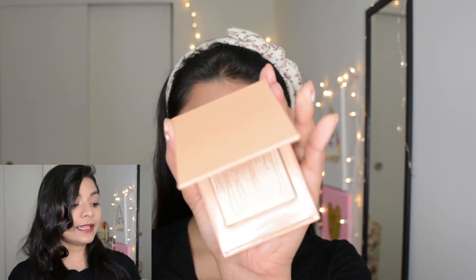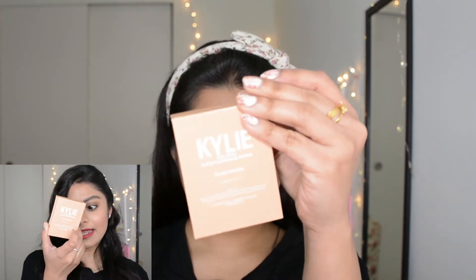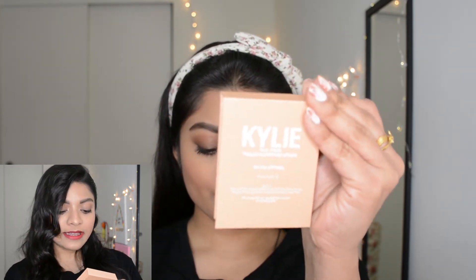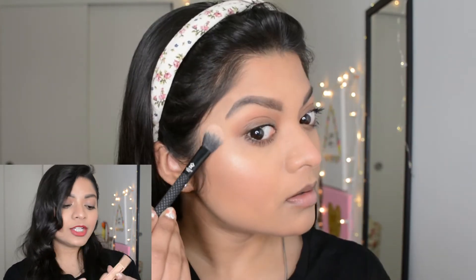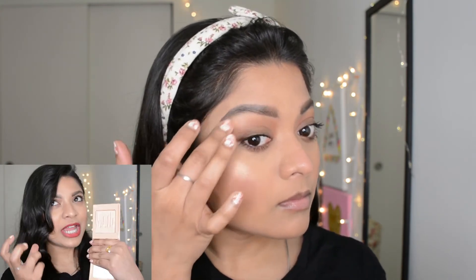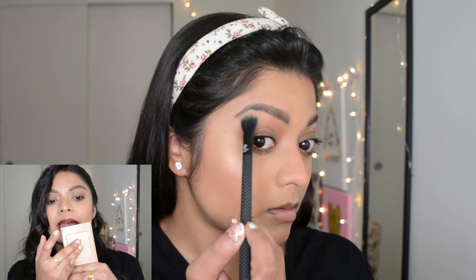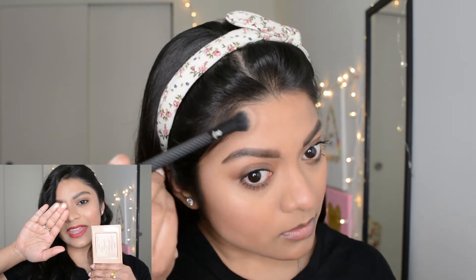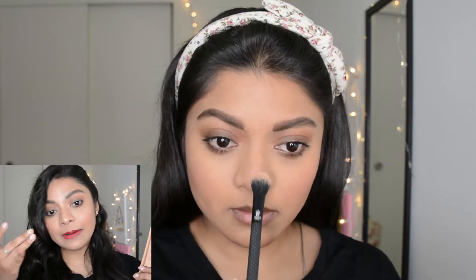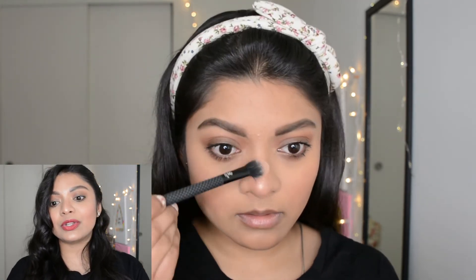The last step before lips is highlighter. I used the Kylie Cosmetics Skylighter Pressed Illuminating Powder in the shade Salted Caramel — a beautiful golden champagne shade that's very buttery and adds a nice shine to your skin. You can pick any highlighter of your choice, just make sure it adds a nice glow to your skin.